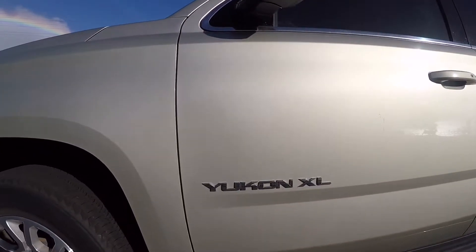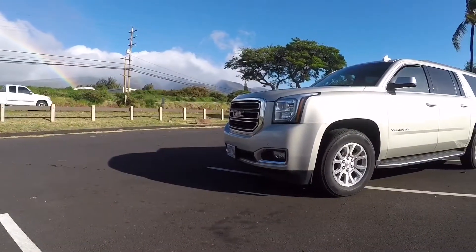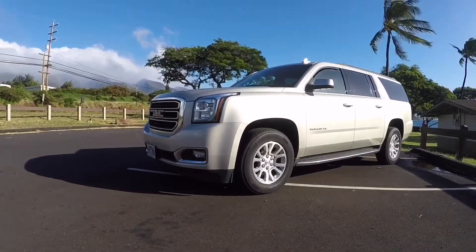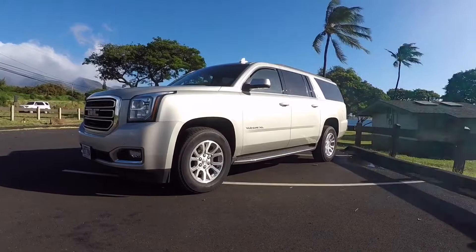Those are three things that are missing from this car. I hope you enjoyed this video — if you did, give it a big thumbs up. If you're new to the channel, subscribe. Thanks again guys, I hope to see you soon. Until next time.